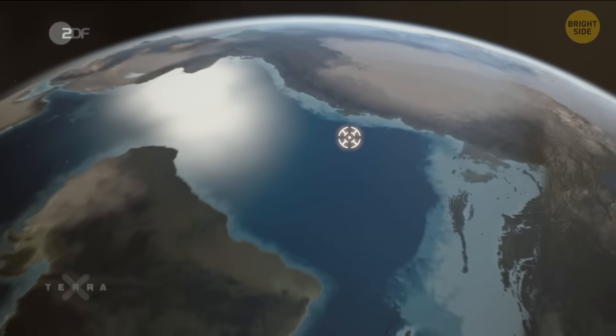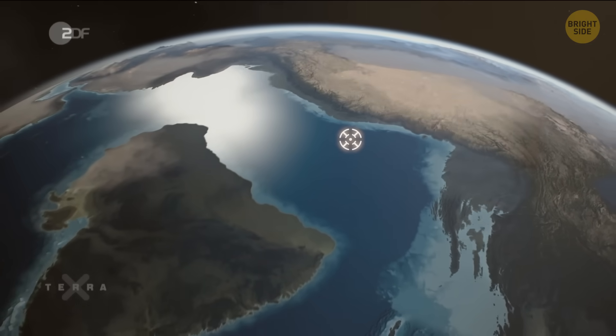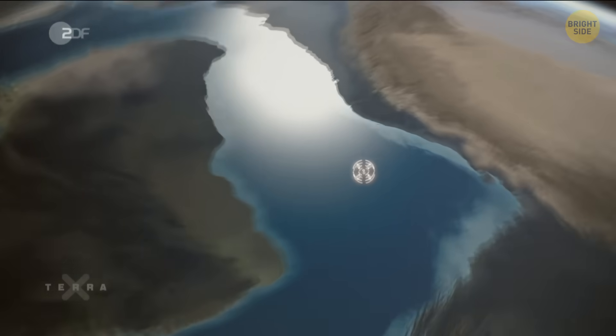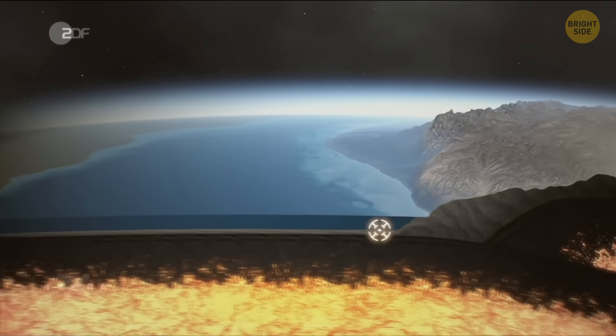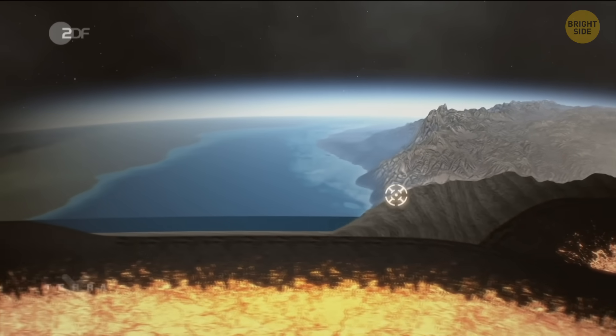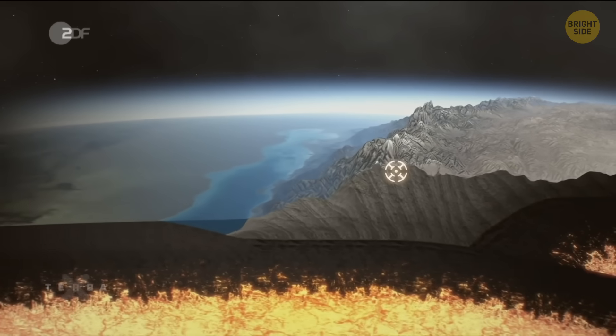Earth's surface is made up of giant pieces, like puzzle pieces, called tectonic plates. These plates are slowly moving around all the time. Under these plates, there is a super-hot layer called the mantle, and this layer is what helps the plates move.